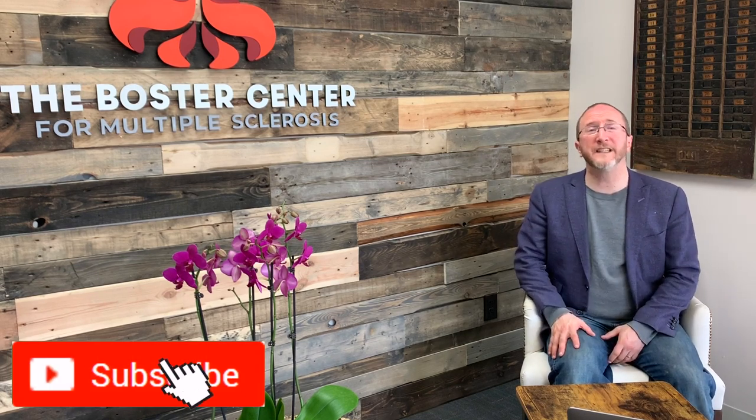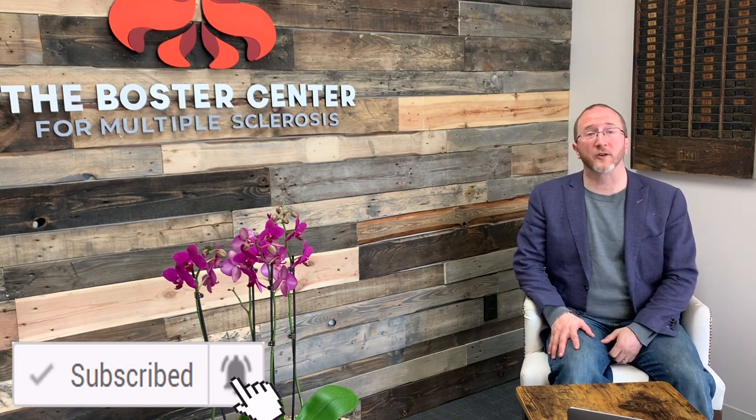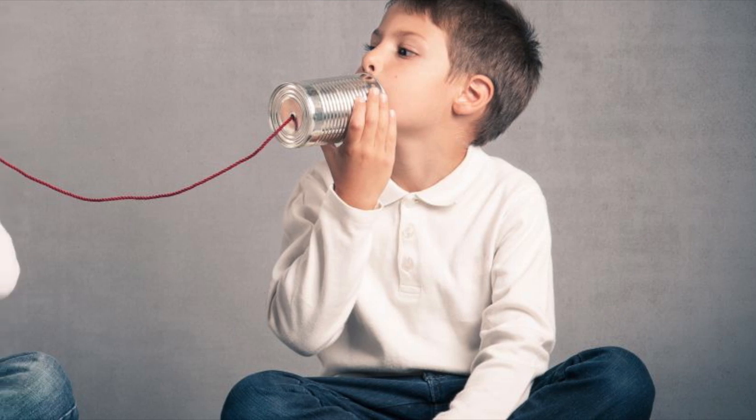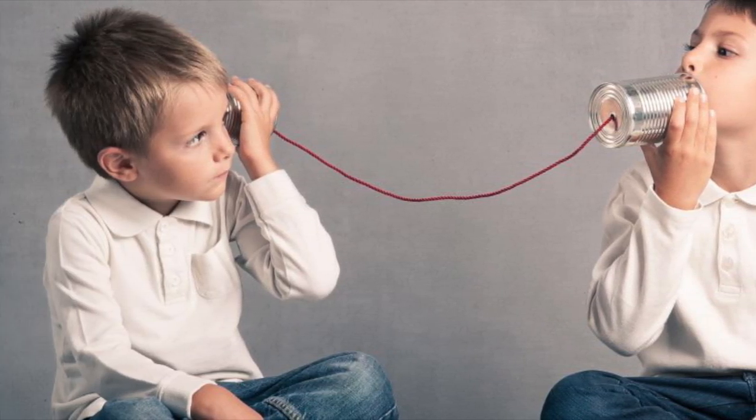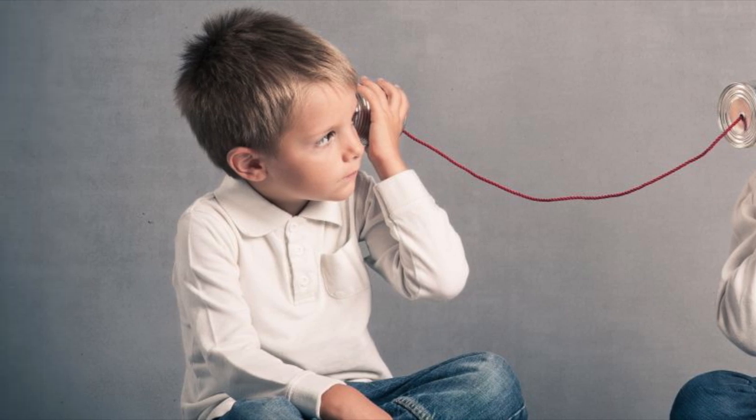Howdy! Thanks for learning about MS with me, Aaron Boster. I started this YouTube channel to help my own MS clinic patients learn between visits, and it's my hope that through these videos I can help you learn too. If you're impacted by MS and you want to up your game, please consider subscribing to the channel and make sure to ring that notification bell so you don't miss any of my upcoming content. What follows is an excerpt from a recent discussion that Stu from MS News and Views and I had about how to prepare for a telemedicine visit.